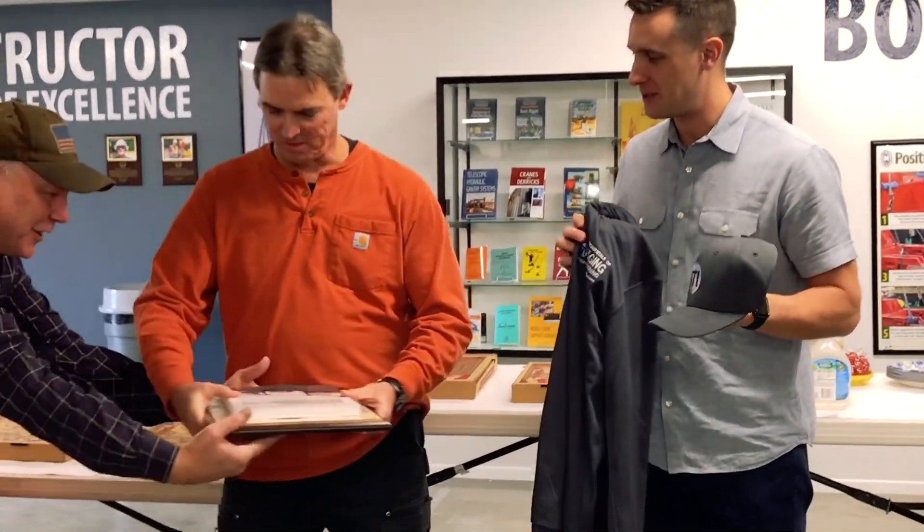We have some swag for you as well. Congratulations, really well done. I appreciate it, thank you.